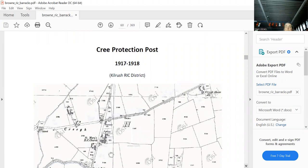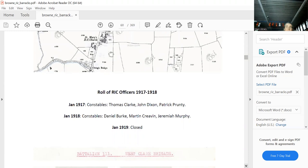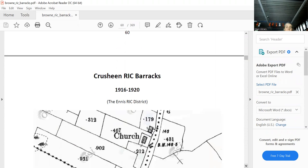This is 1917-1918: the Creed Protection Post. All the Auxiliaries did was drink and terrify everybody. If you add the Black and Tans on top of that, it wouldn't have been a pretty place. We're moving on now to Cratloe.